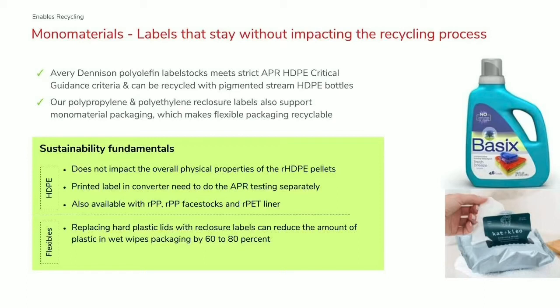An important point is that the APR approval we've received is on the unprinted label stock. There is a second step that has to be taken by the label converter to get approval on the printed label, and we can help guide our converters on how to achieve that. Effectively, you can get an APR certification that the printed label, when using our materials, can meet the critical guidance threshold — allowing HDPE pellets to go back into a bottle. We also offer these products on recycled content face stocks. Not only rigid plastics but also flexibles can achieve a mono-material outcome.